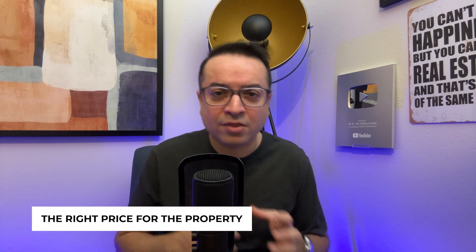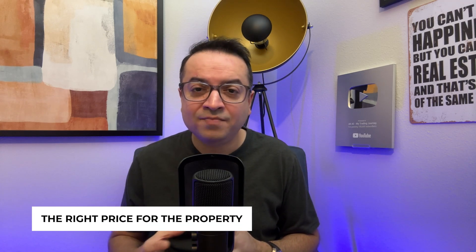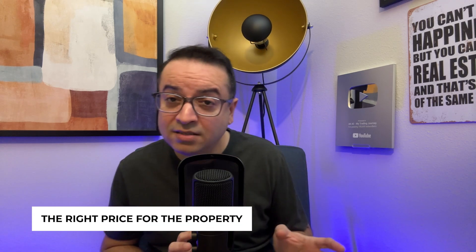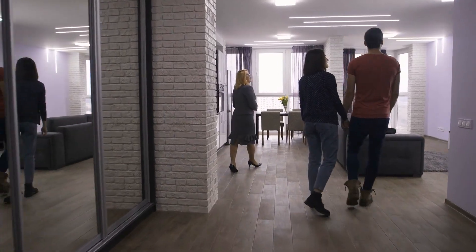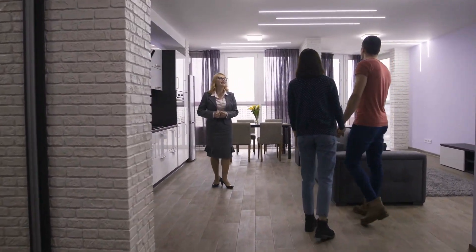Figuring out the right price for a property is part art and part science. You'll want to look at comparable properties in the area — known as comps — to get an idea of the market rate. But don't just look at the price. Consider the property's condition, potential for appreciation, and any additional costs that might come up. A cheaper property might need work, increasing your overall initial investment as well as long-term maintenance costs.